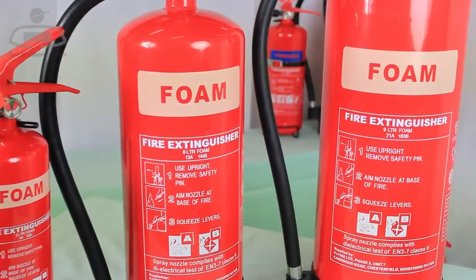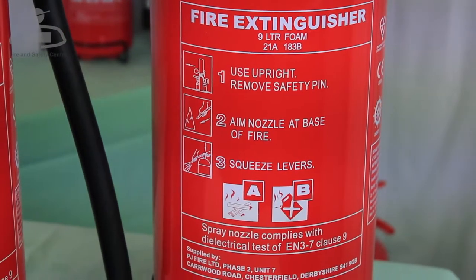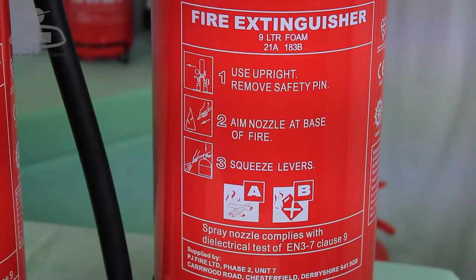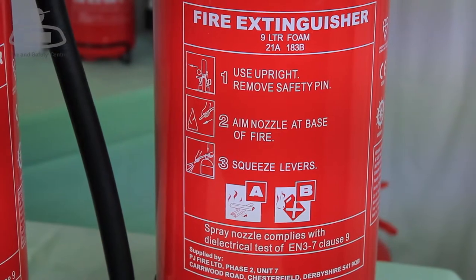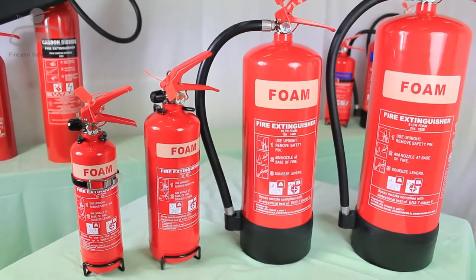Foam fire extinguishers are colour coded cream on the identification panel and carry basic operating instructions. Larger sizes normally have an extension hose and low pressure nozzle. They are intended for use on flammable liquids like petrol, oils and solvents. As they are water based, they also extinguish flammable solids like wood, paper and textiles.